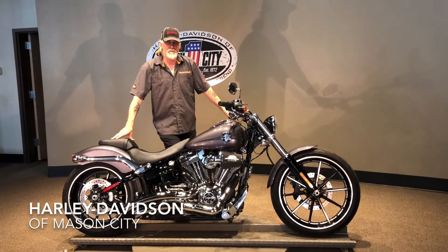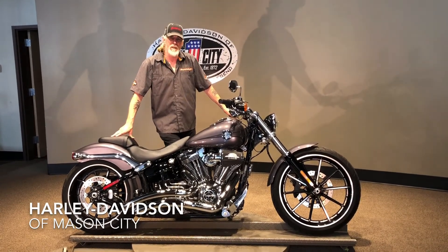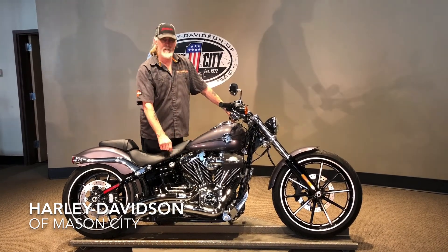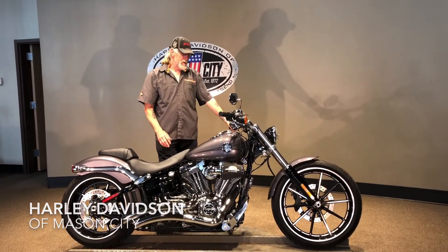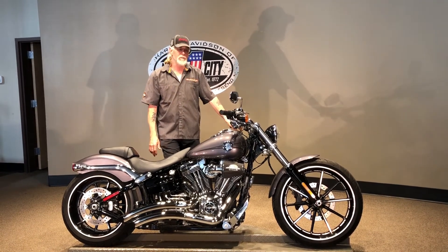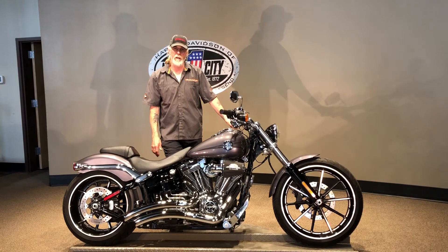Hi, Harold of Harley-Davidson Mason City here, bringing in his 2015 Breakout. As you can see, it's got a Super Sucker Air Cleaner, Vance & Hines Short Shot Exhaust. This bike will just have all sorts of fun going down the road. It is really a fun bike to ride fast.